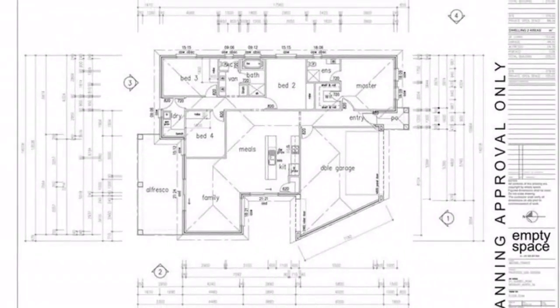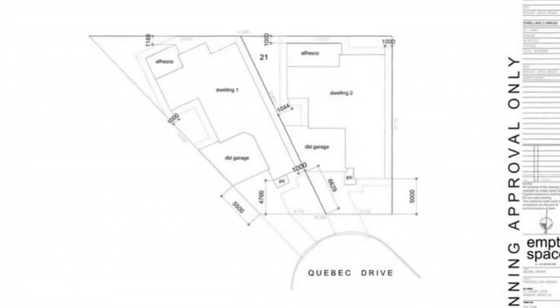An excellent location within walking distance to public transport. Located close to the Clovercrest Shopping Centre, which includes Foodland, Medical Centre, plus an array of variety shops, the Clovercrest Hotel, local reserves, and easy access to public transport that connects to the O-Bahn for direct transport corridor to the city.